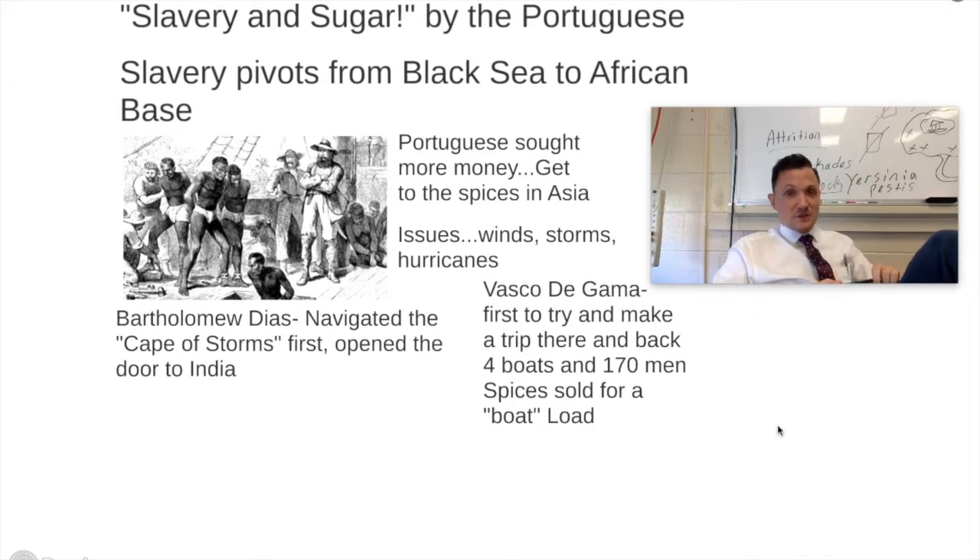Slavery and sugar become huge for the Portuguese. Slavery pivots from being usually Black Sea residents in Eastern Europe to a largely African base, and a lot of that is due to the fact that they had access to Africans. Also, a lot of these larger African kingdoms like the Malian Empire, as well as the coast of Ghana, are actually selling these slaves to the Europeans as they begin to create trade ports all the way around Africa.